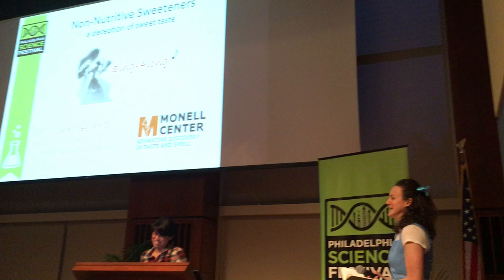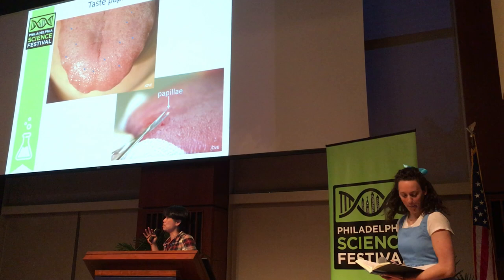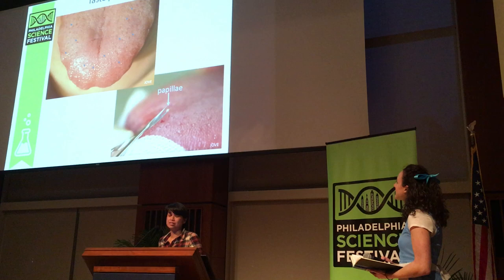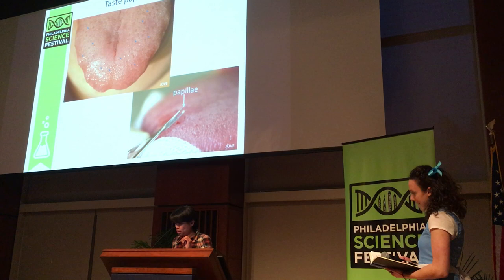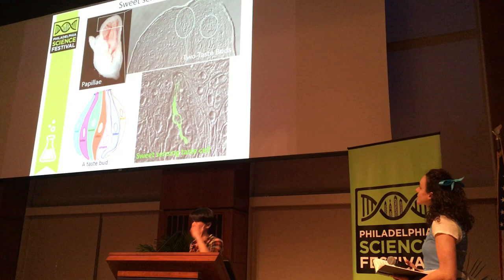Let's begin with how we taste sweet. This image is yours truly. If you look at the surface of my tongue, you see lots of little bumps along the tip and along the edge — they're called papillae. Papillae is where we detect sweet. We can snip off papillae and study them further. A papilla is the size of a grain of sand and contains a lot of blood vessels. If we slice the papilla, we see two specific structures called taste buds.